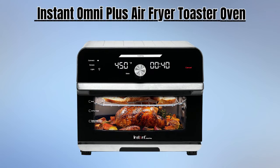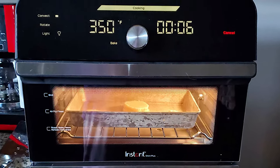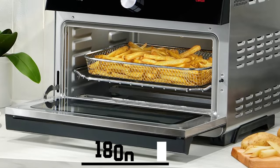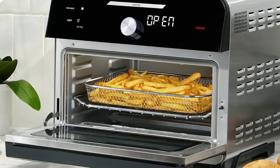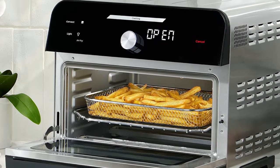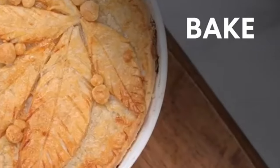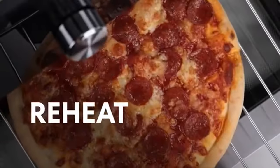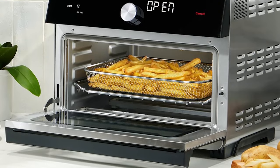Number two is the Instant Omni Plus Air Fryer Toaster Oven, an exceptional addition to your kitchen. With a robust 1800 watts of power, it delivers swift and efficient cooking. This versatile appliance offers remarkable 10-in-1 functionality, making it a culinary powerhouse capable of air frying, broiling, baking, roasting, dehydrating, reheating, rotisserie cooking, toasting, warming, and convection cooking, all in one compact device.